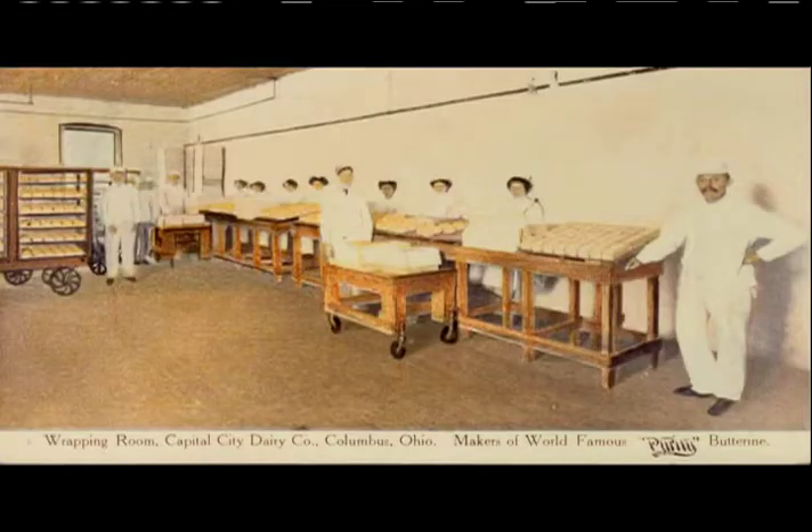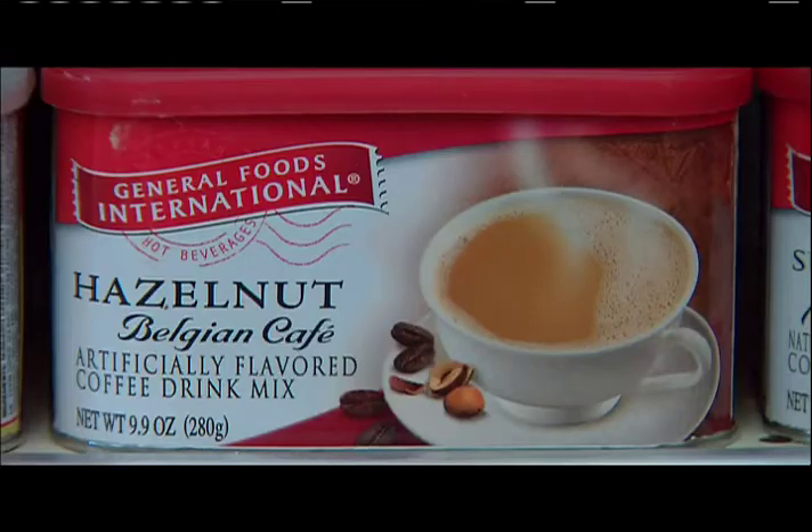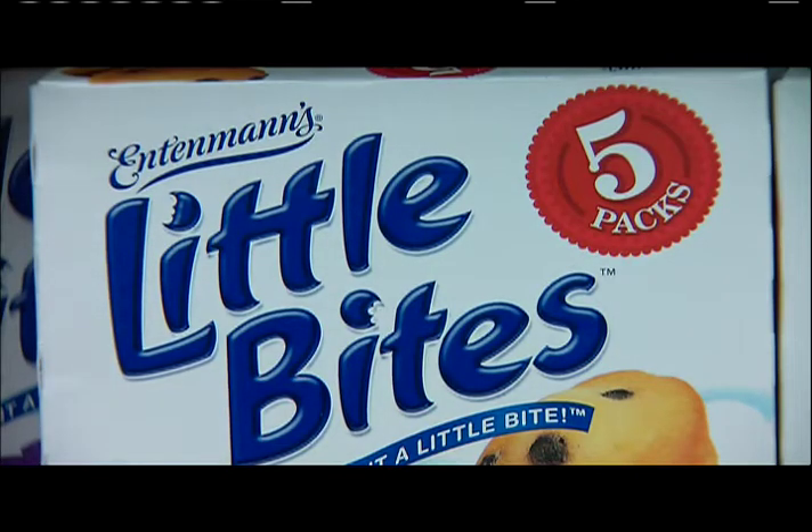We would have the neighbor women call and say, 'What are you making today? Because if you're doing that stinky oil, I can't hang my laundry out — I need to know.' Some of our major customers were everyday grocery manufacturers that you still hear of: Pillsbury, General Foods, Entenmann's — we did a lot of work with the Entenmann's bakery.